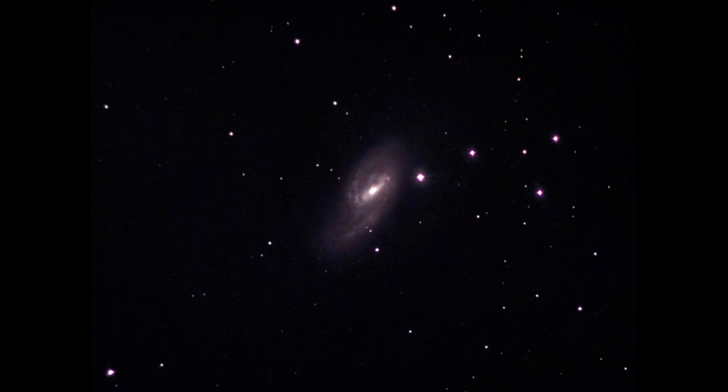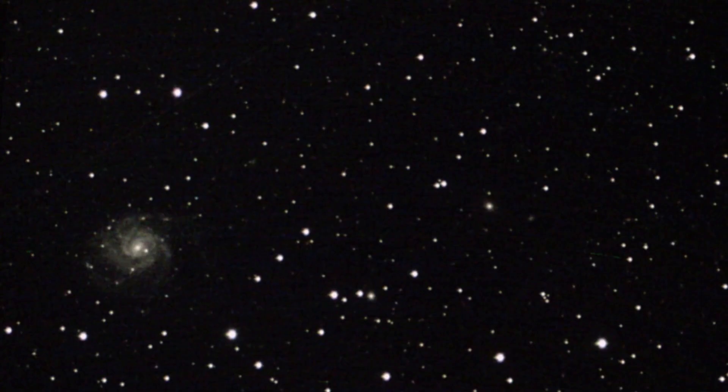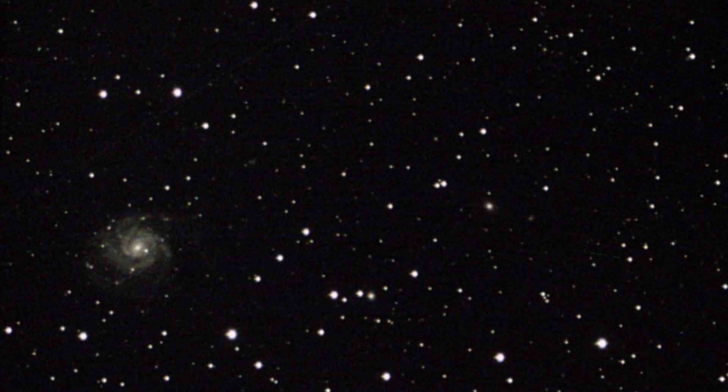Now we come to the Dwarf Two. The first object is Messier 101, or the Pinwheel Galaxy. The device is still new — I'm testing the settings here and trying to get better pictures.